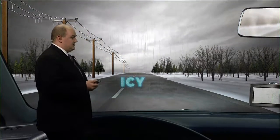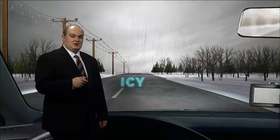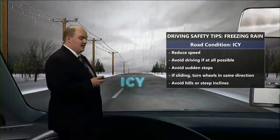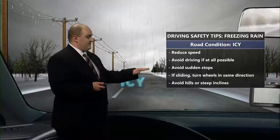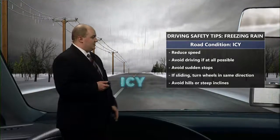The next type of precipitation is freezing rain. This is one of the most dangerous types of precipitation because it's usually hard to see — you usually can't tell when the roads are icy. It's not like snow, and this is how we get our ice storms as well. You want to reduce your speed and avoid driving if at all possible, because it really can be treacherous.